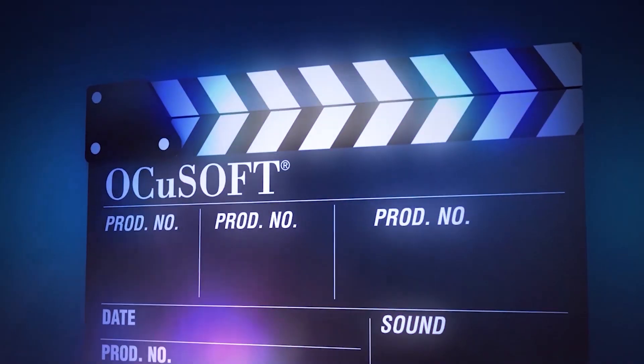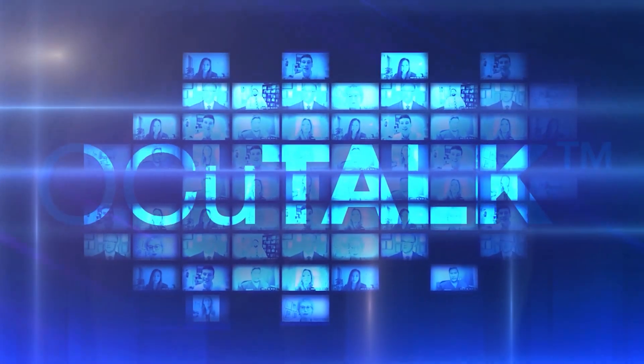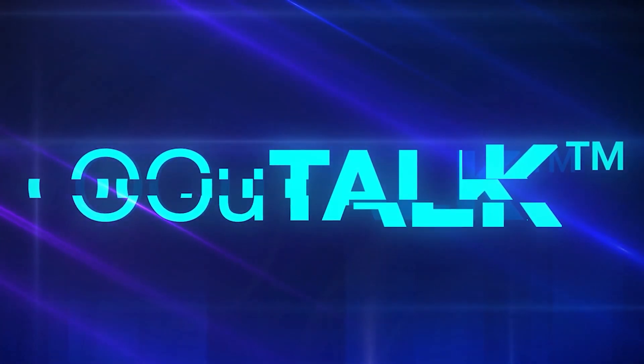Dr. Tanya Parich. All right, so today we're going to be talking with Dr. Tanya Parich of the Parich Eye Center in Tampa, Florida. Dr. Parich, thank you for being with us. Thank you for having me.